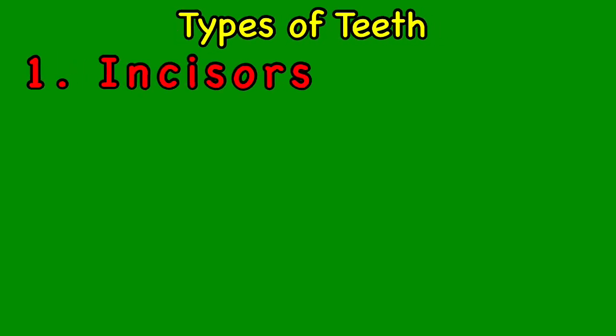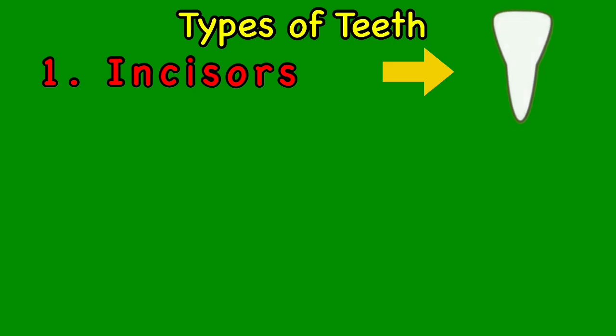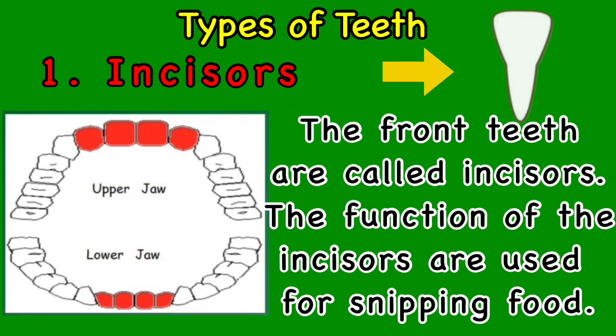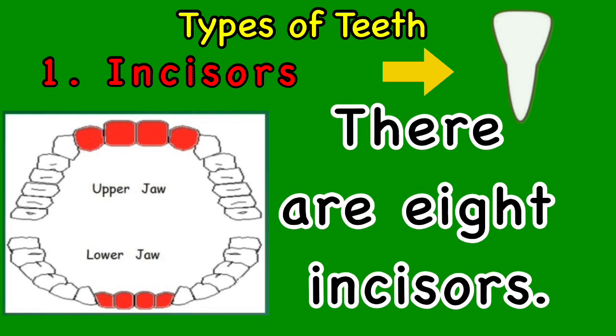The first type of teeth is incisors. The front teeth are called incisors. The function of the incisors is used for snipping food. There are eight incisors.